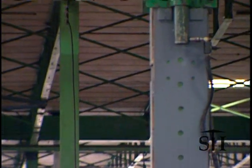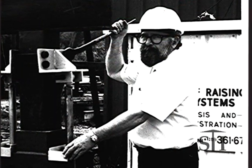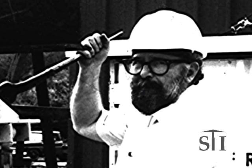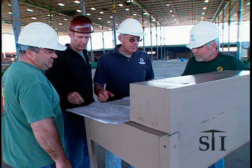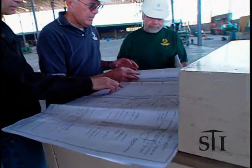Our EasyRiser patented process was invented and patented by Frank Donnelly in 1978 to help a client find a better way to expand his building. This personal service is still in evidence today. Our total involvement and dedication are why EasyRiser is the leader in this exciting field.